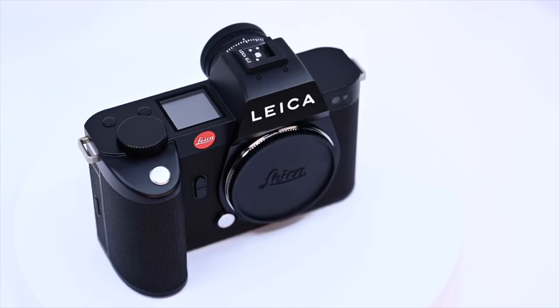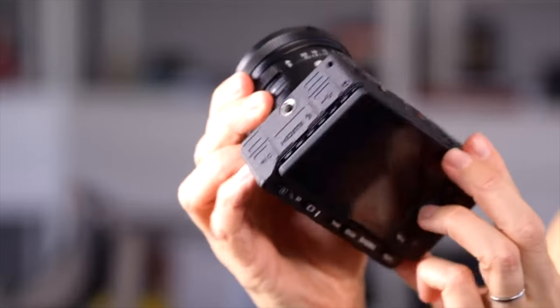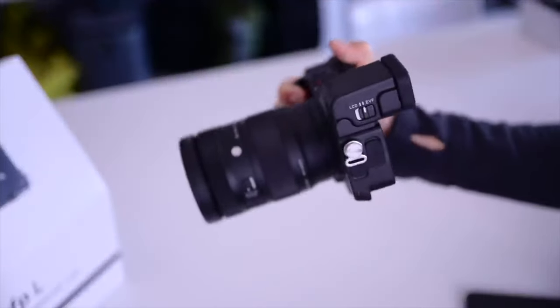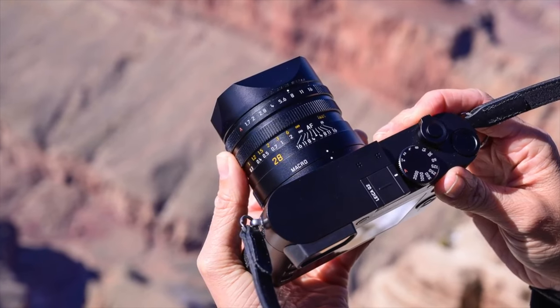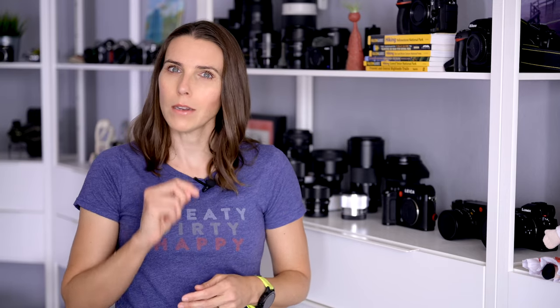Then there was the Leica SL2 review that I did sometime later, and the Sigma FP review, and more recently the Sigma FPL. And somewhere in there, I purchased a Leica SL2, a lens and batteries, a Leica Q2 — which is like an L-mount camera with a fixed lens — and then there were more lenses from Leica, Sigma, and even a Panasonic lens.